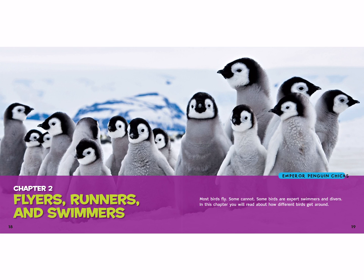Chapter two: flyers, runners, and swimmers. These are emperor penguin chicks that we see above us. Most birds fly, but some cannot. Some birds are expert swimmers and divers. In this chapter, you will read about how different birds get around.